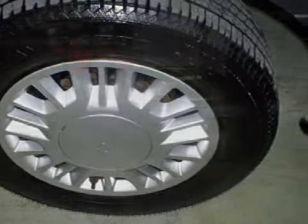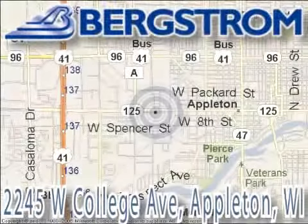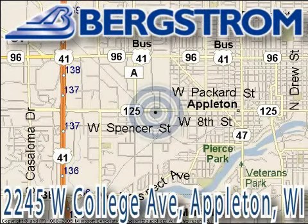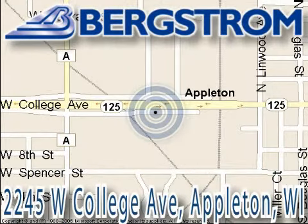Call or come in today to arrange a test drive. Bergstrom Chevy Cadillac of Appleton is located at 2245 West College Avenue, right next to the Viaduct in Appleton. This vehicle won't be here long, so call our professional sales staff today to schedule an appointment.